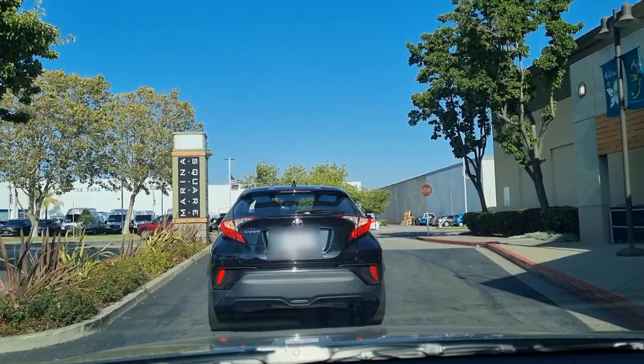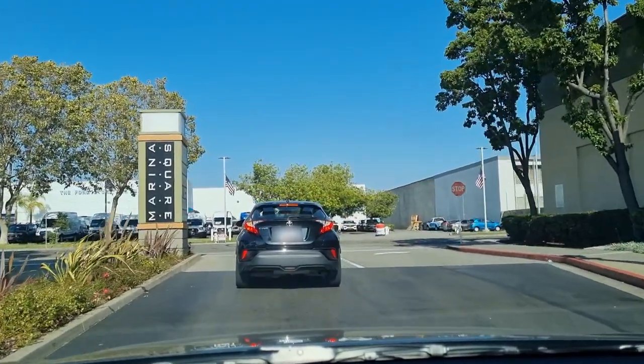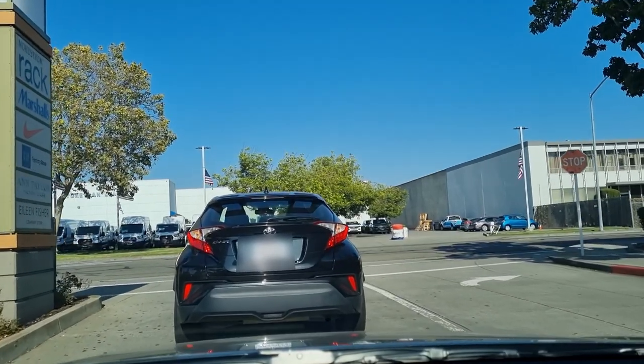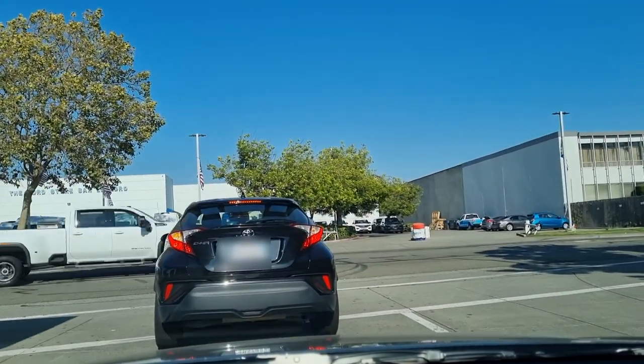Hi guys, welcome back to my channel Music and Tech. This is Kevin. We are starting a new series, and this series will be a very long one because I'll be starting to take videos when I'm driving around California.